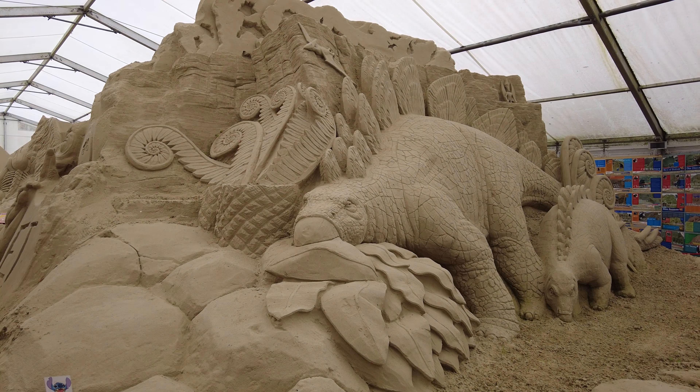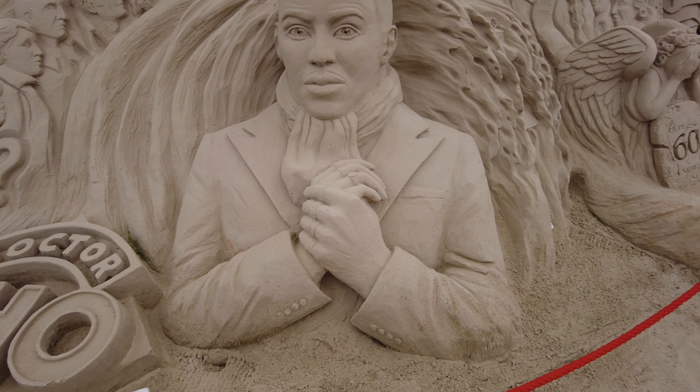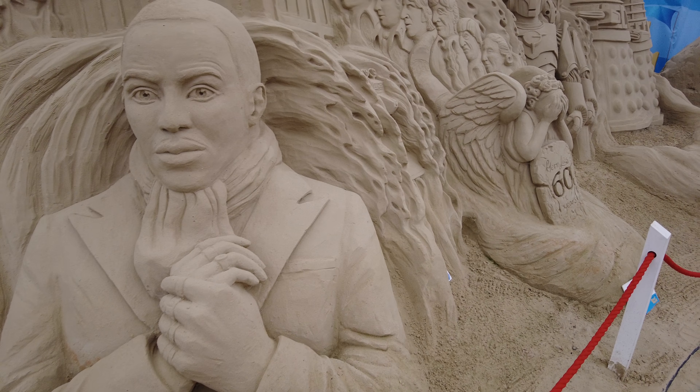That is huge. This one's calling me Doctor Who — the new Doctor. The fallen angels.